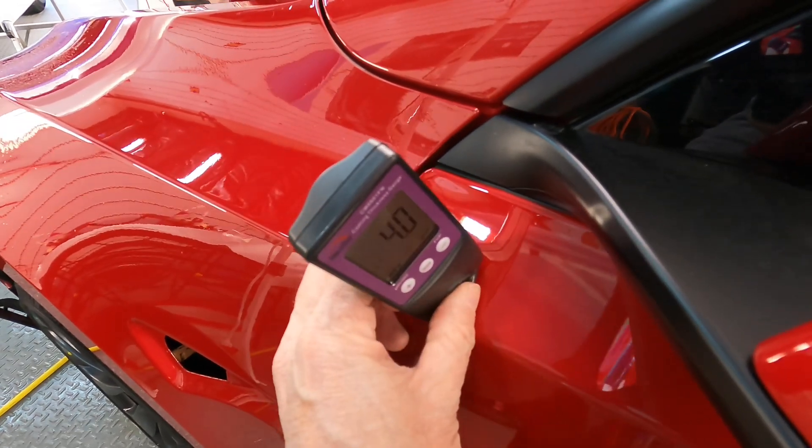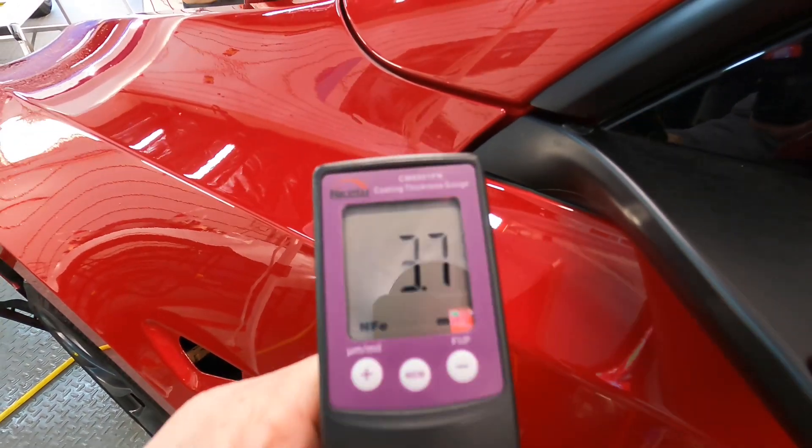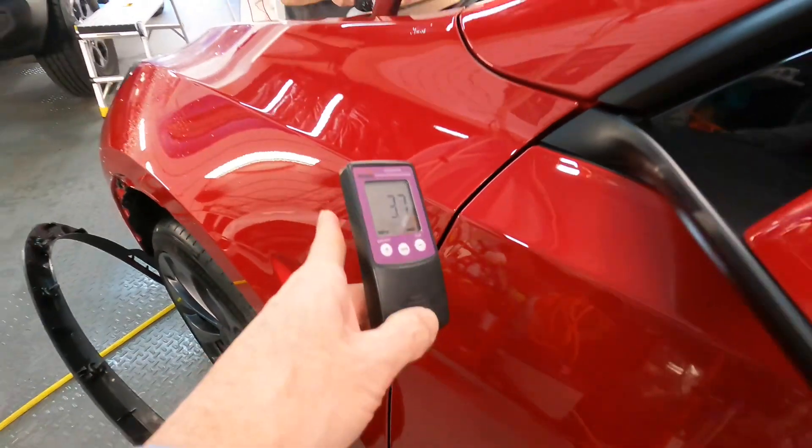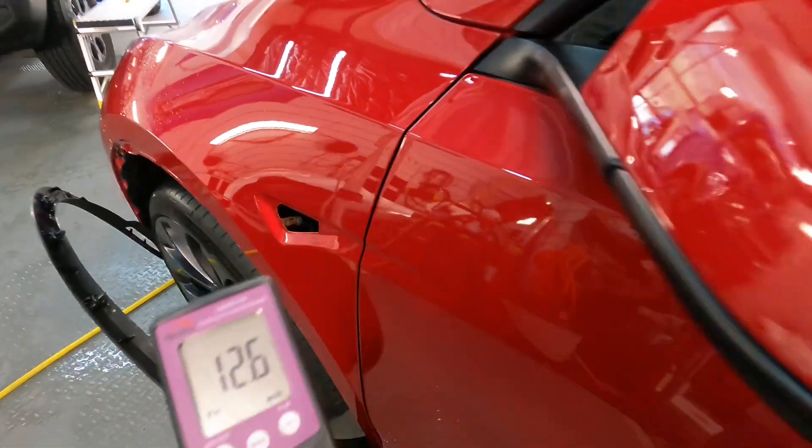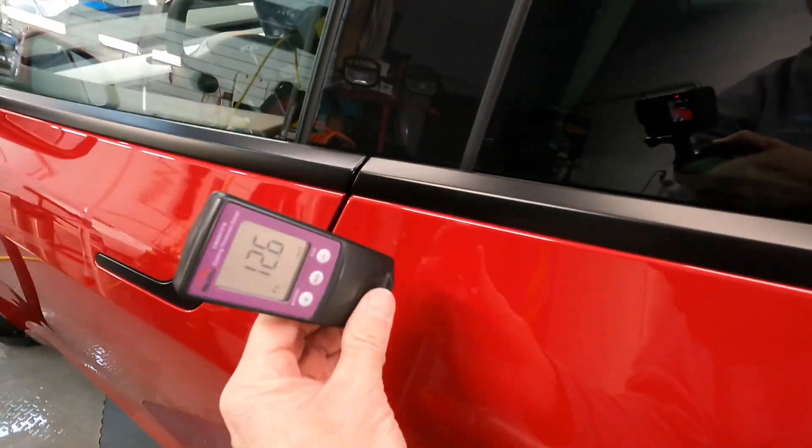Let's start with Tesla. On the door here we have 3.7 mils. Let's compare this to a fender that we applied PPF film to — that jumps up to 12. So that's the importance of film and coatings, especially on a Tesla.